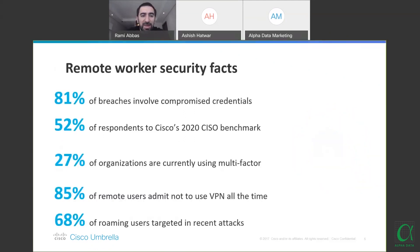Remote worker security facts: 81% of breaches involve compromised credentials, per Cisco's 2020 CISO Benchmark. Only 27% of organizations are currently using multi-factor authentication. 85% of remote users admit not using VPN all the time — a great concern that Umbrella helps tackle. Many users only use VPN when they need to access something internal, not as an additional security layer, which introduces a lot of risk to the organization.